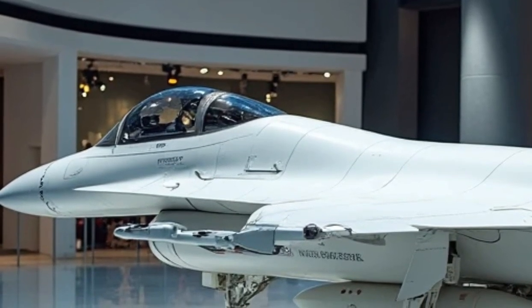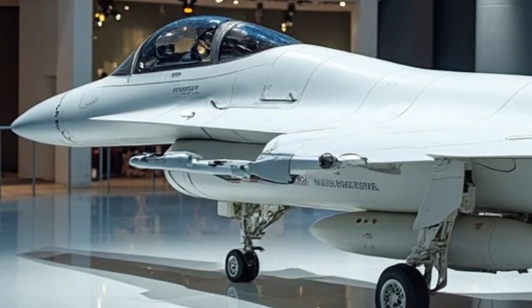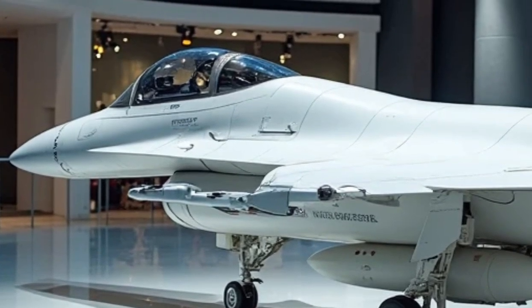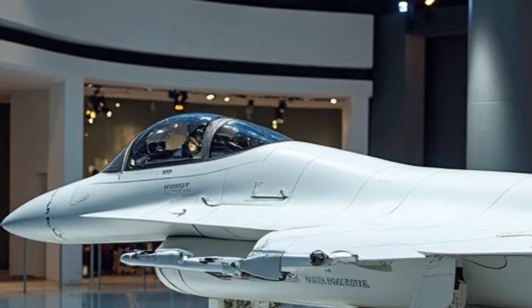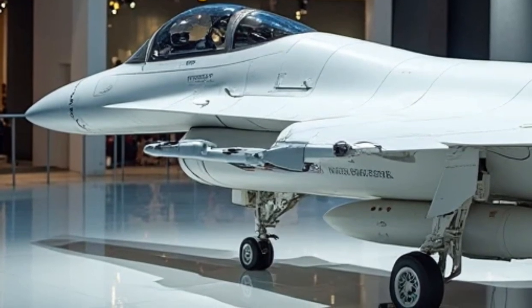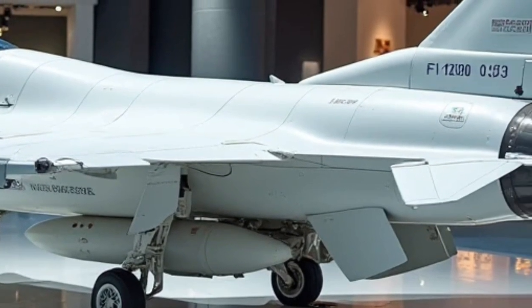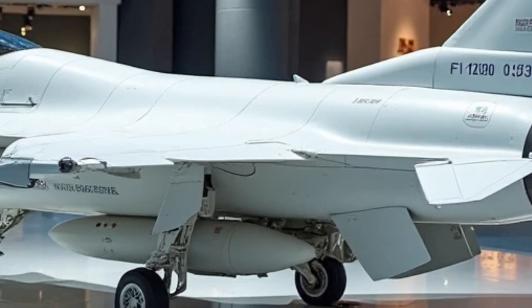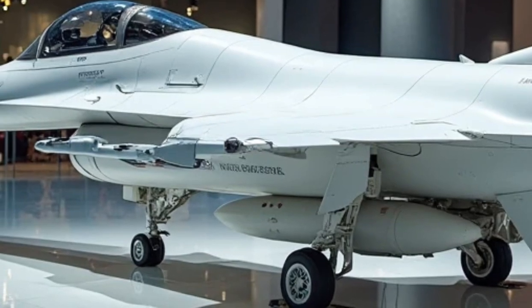Overall assessment: The 2025 F-16 Fighting Falcon is an exceptional fighter jet that balances affordability, advanced technology, and combat effectiveness. Its upgraded aerodynamics, improved radar systems, enhanced cockpit displays, and increased weapon capabilities make it a dominant force in modern air combat. The exterior design improves stealth and efficiency, the powerful engine ensures superior performance, the high-tech interior provides unmatched situational awareness, and the safety systems enhance pilot survivability. Its cost-effectiveness makes it a preferred choice for air forces worldwide. Whether deployed for air superiority, ground attack, or reconnaissance missions, the F-16 continues to be a trusted and formidable aircraft in the global defense landscape.